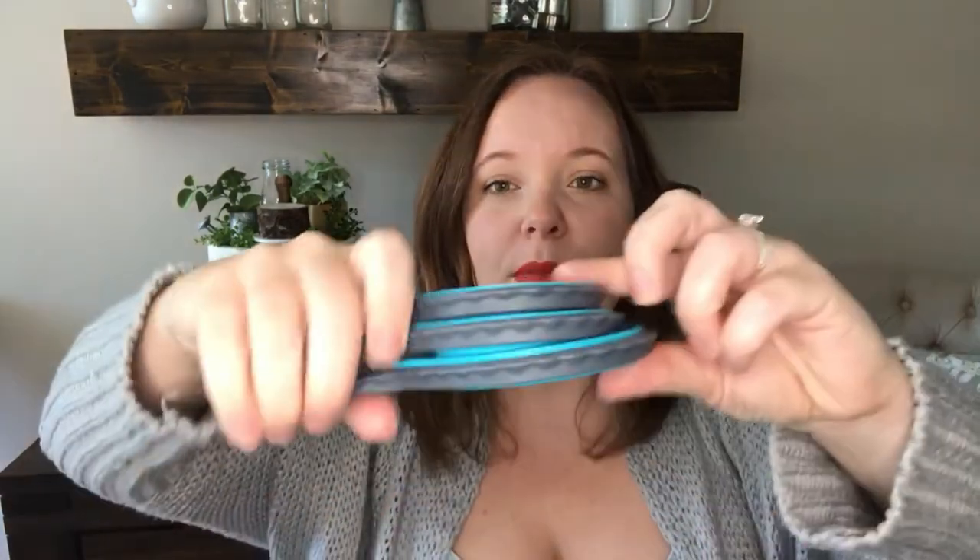I am definitely function over beauty when it comes to my everyday kitchen products. The measuring cups are totally flat, then they pop open, and you can see how little room they take up in your drawer. They're dishwasher safe and that's really all I need. Most of my things are very practical — I choose function over beauty for everyday kitchen products.